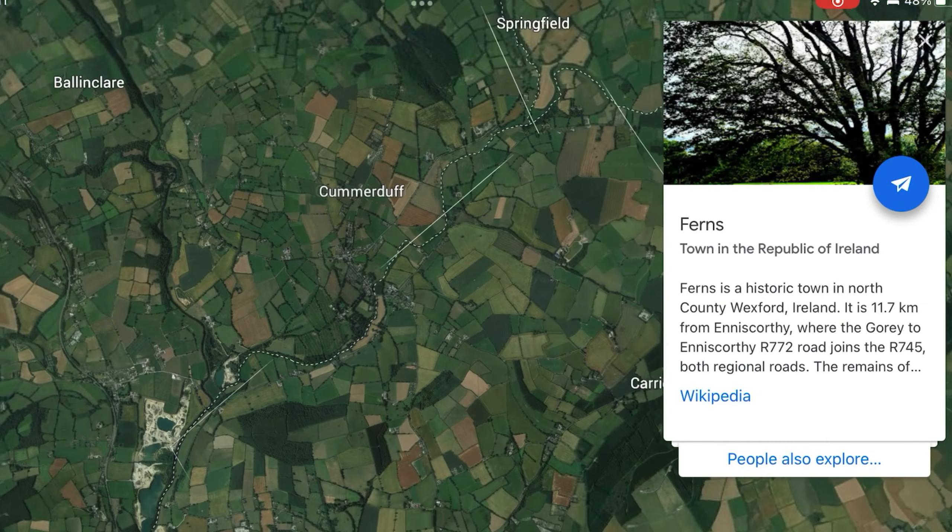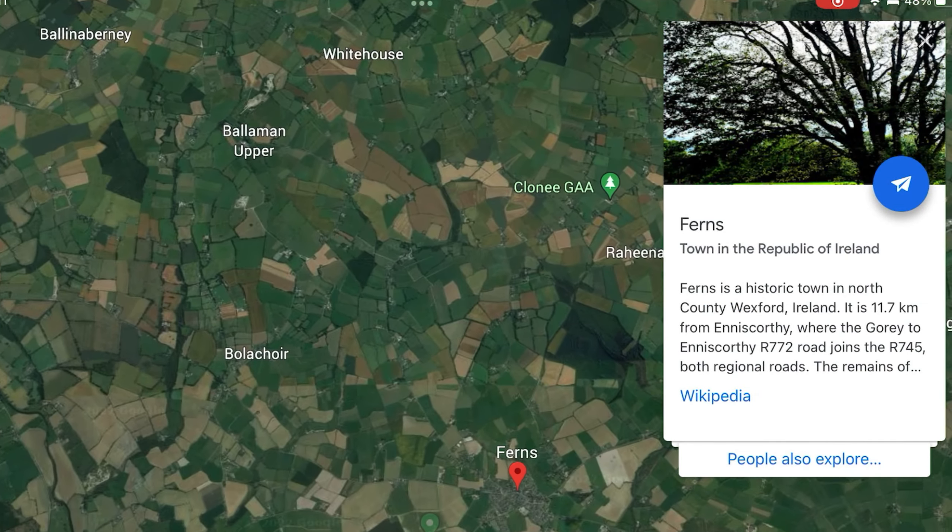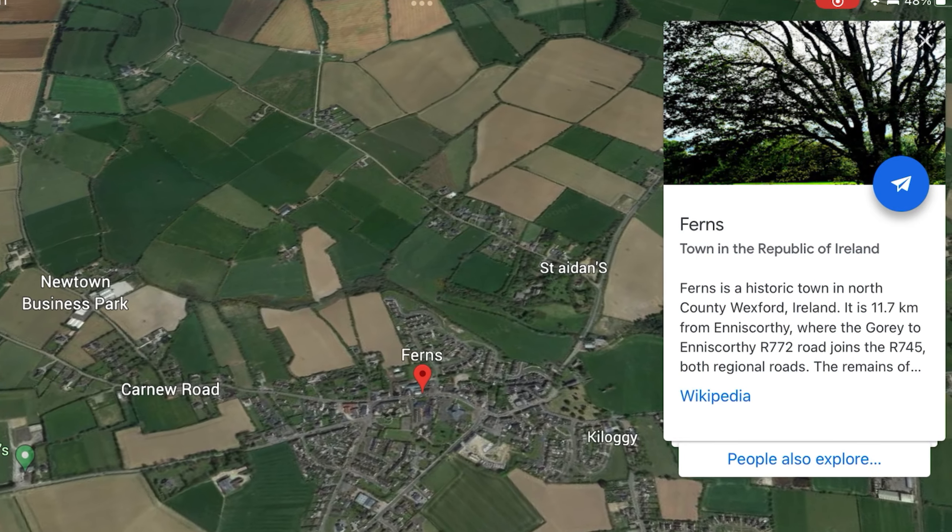First stop of the day was Ferns Castle in Ferns, about a 20-minute drive from where I was staying. In my last video, I touched on the subject of Dermot McMurrow, the fierce and power-hungry King of Leinster from 1126 to 1171, who I am a direct descendant of.